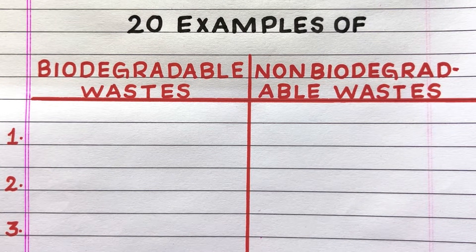Hello everyone, welcome to my channel. In this video I'll write 20 examples of biodegradable and non-biodegradable wastes. Let's get started.